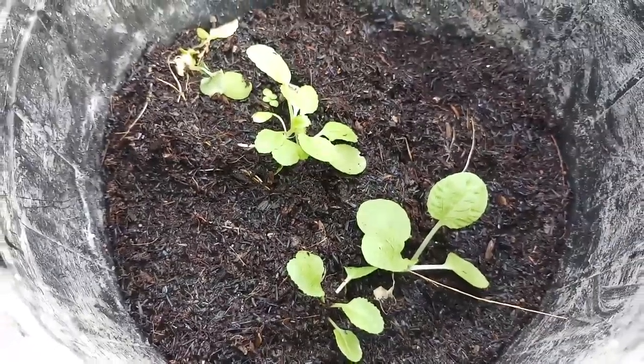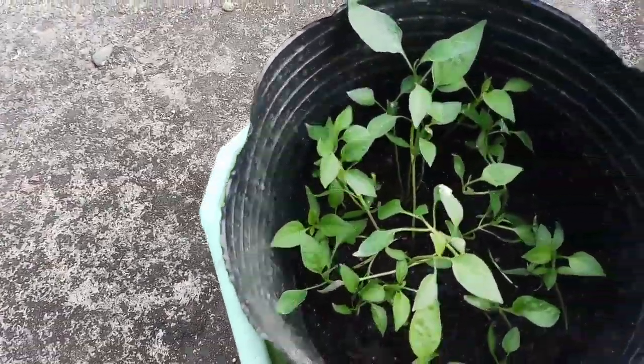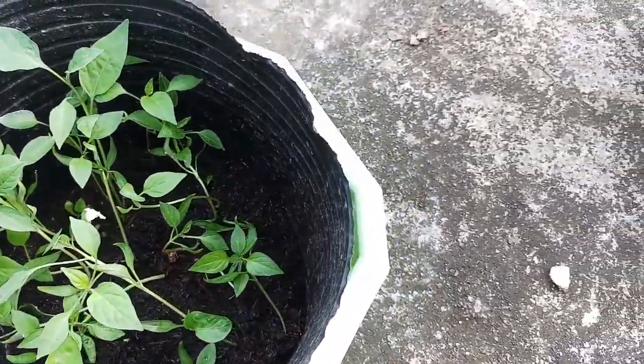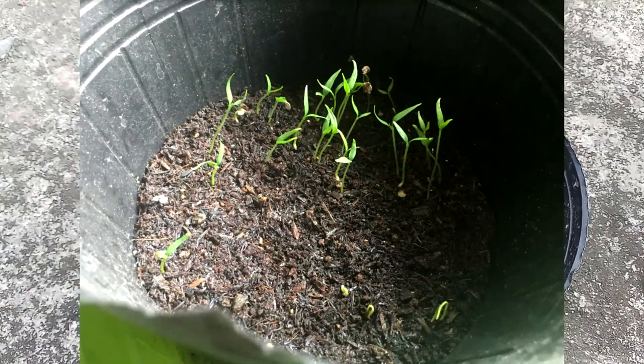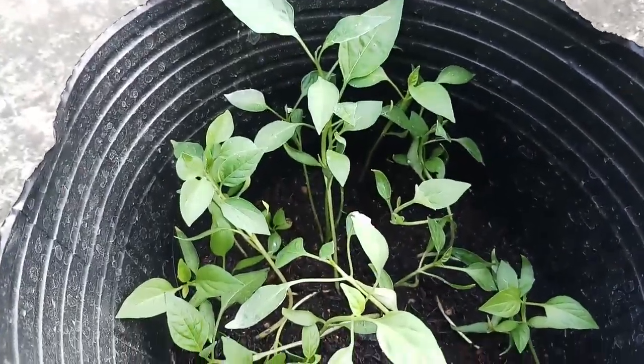Next up are my bell peppers, which have been the ones that grew exceptionally well. Except for their slow start, my bell peppers have grown tall, green, and healthy. Nonetheless, the future is bright for my bell peppers.